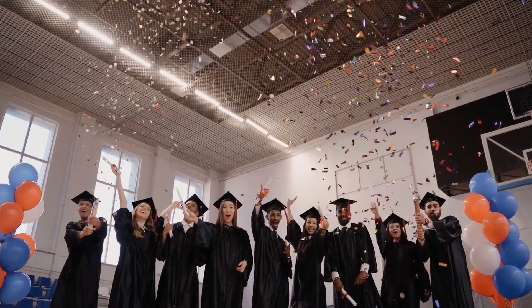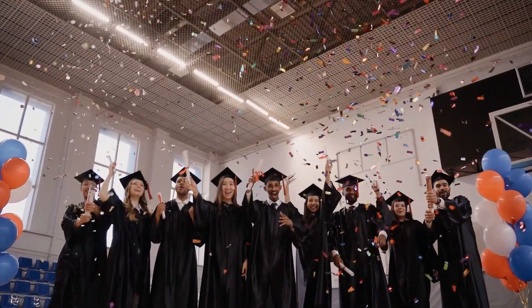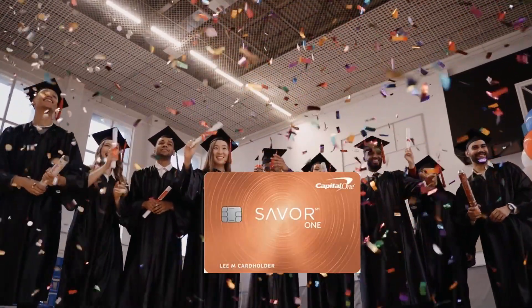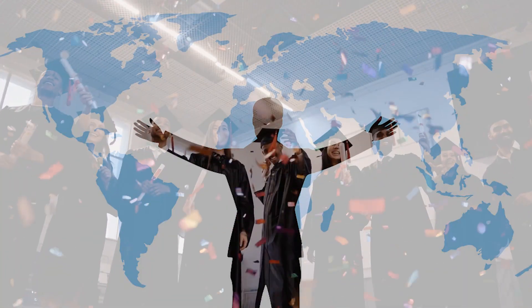This card requires a social security number, which makes it out of reach for many international students. Getting this card is difficult at the student level, but once you get it, there are lots of benefits.